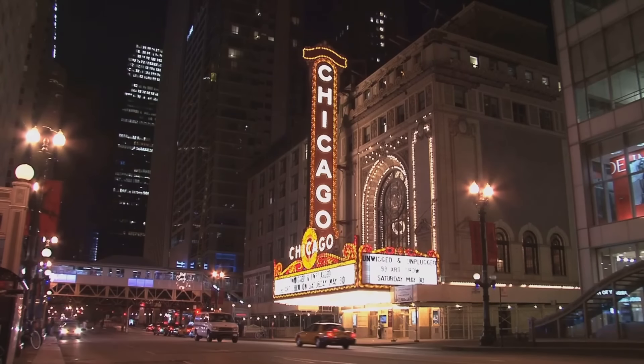Imagine a place where every corner turned reveals a new adventure, a new story. This is Chicago, a city of diverse offerings, a city that invites exploration and keeps you coming back for more. Whether it's your first visit or you're returning, the Windy City has something to suit every taste.